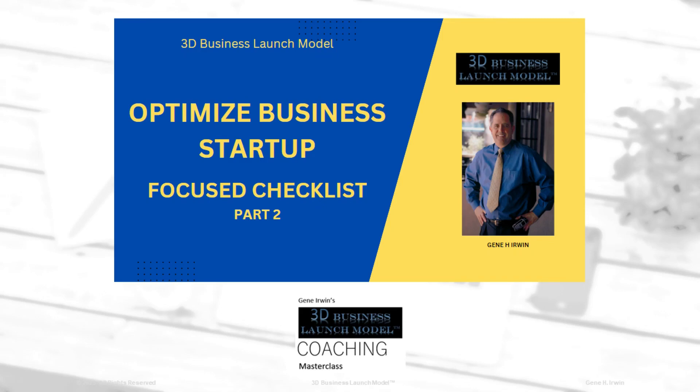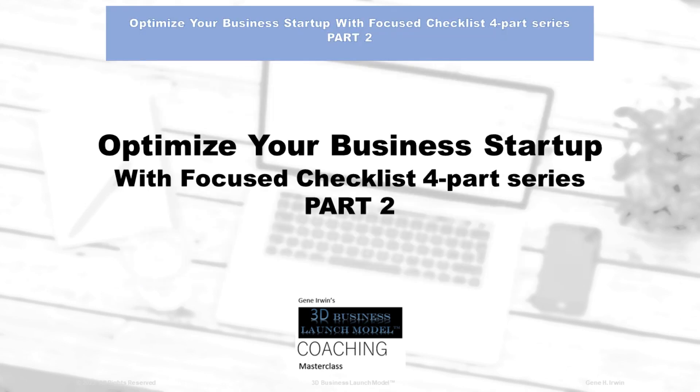Hello, this is Gene Irwin, founder of the 3D Business Launch Model. Today we're going to talk to you about Part 2: Optimize Your Business Startup with a Focus Checklist, and how to set up your own home-based business. You'll optimize your business startup with the Focus Checklist four-part series. This is Part 2.